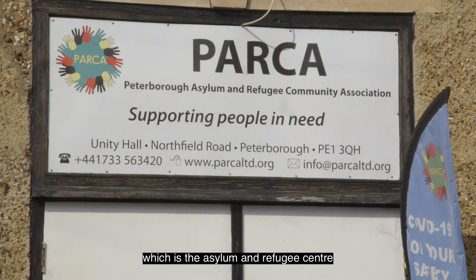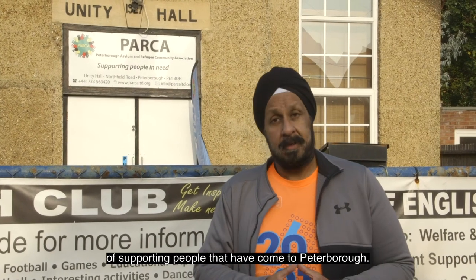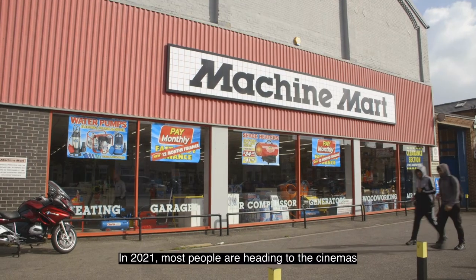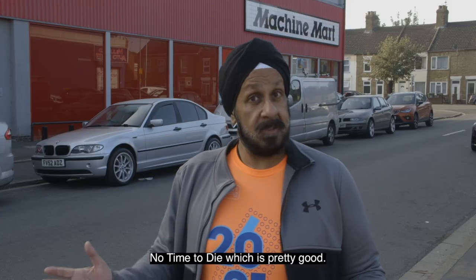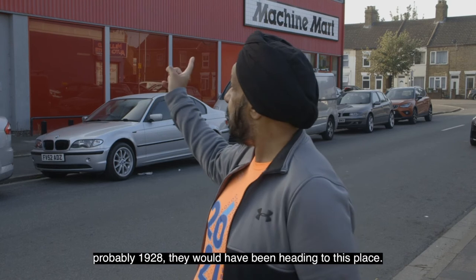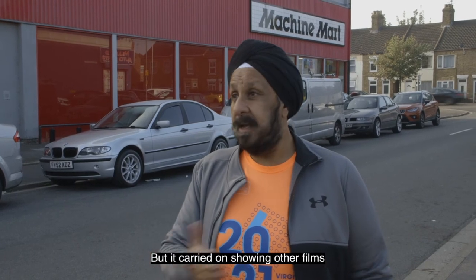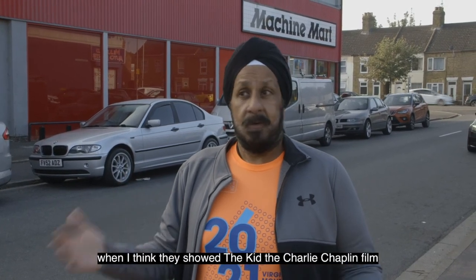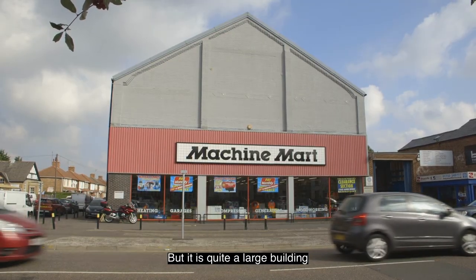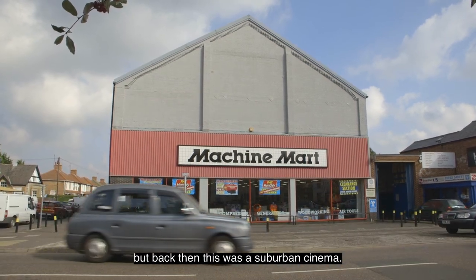Unity Hall is now used by Parker, the asylum and refugee centre, and they're doing a bang-up job of supporting people that have come to Peterborough. In 2021, most people are heading to the cinemas to watch the new James Bond film, No Time to Die. Back in the 1920s — probably 1928 — they would have been heading to this place. It wasn't Machine Mart then; this was the Princess Cinema. Back then it was showing films like Q Ships, primarily propaganda-style films. It carried on showing other films and ran through about 1958, when The Kid — the Charlie Chaplin film — was the last film shown here before it shut down. It is quite a large building, obviously now occupied by Machine Mart, but back then this was a suburban cinema.